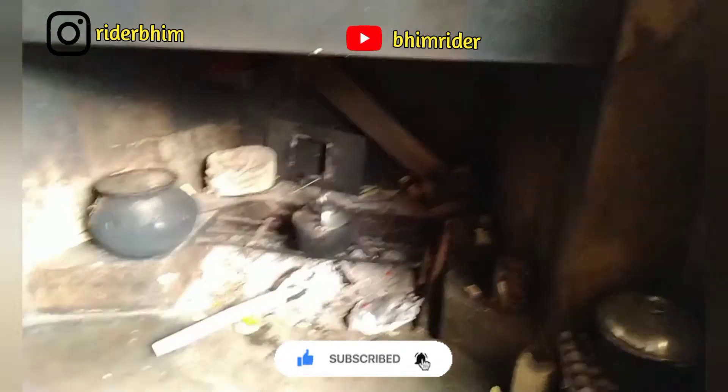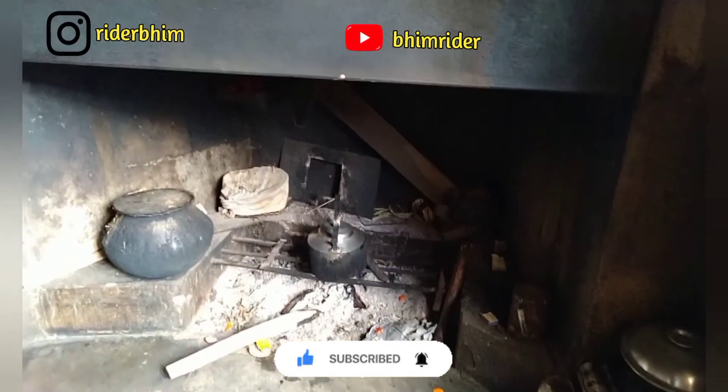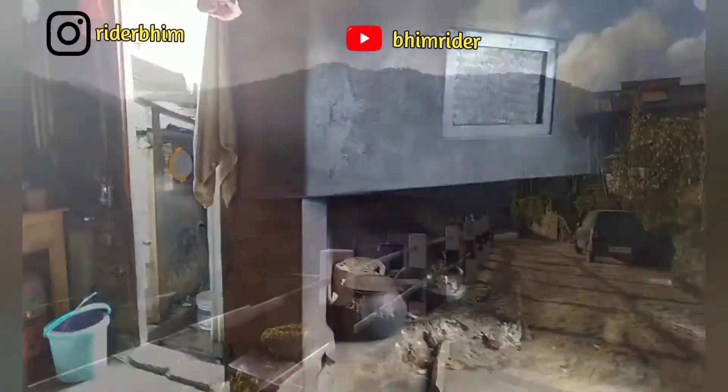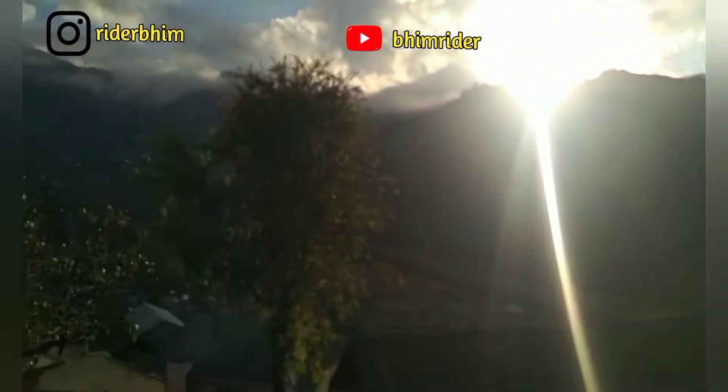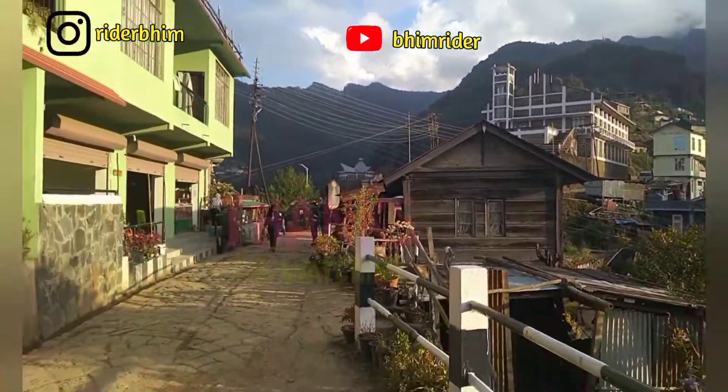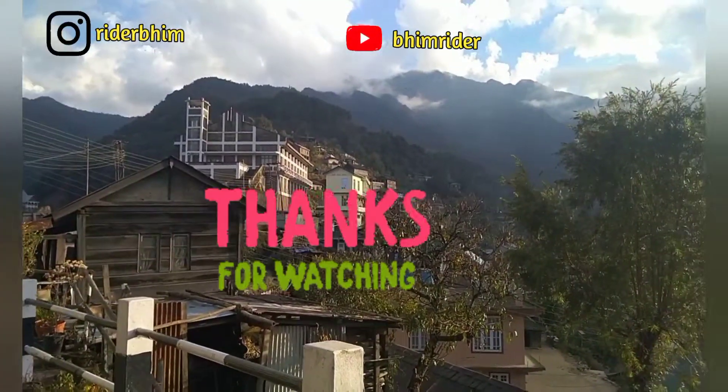During winter time or during Christmas time - that is why we saw the star decoration there. They also allowed us to go and explore the kitchen. You can see the different varieties. As the sun is rising over the buildings - thank you for watching this video. This is Khonoma.